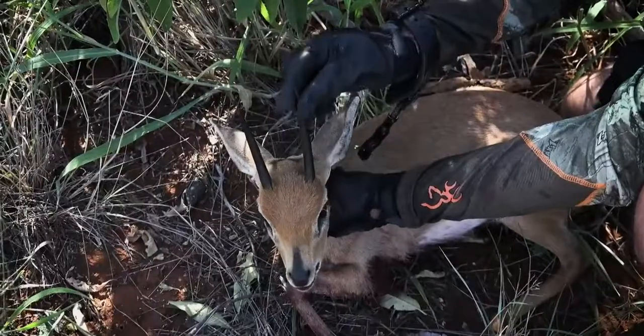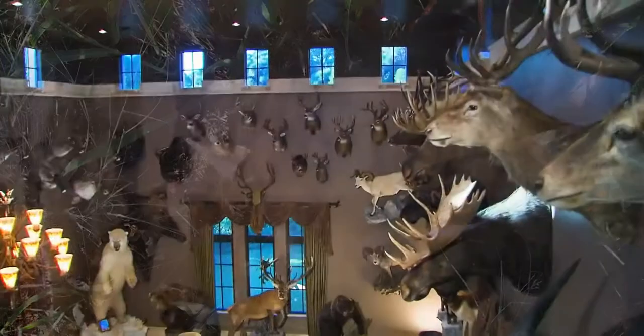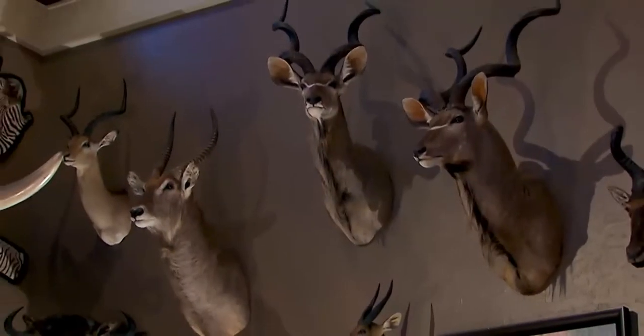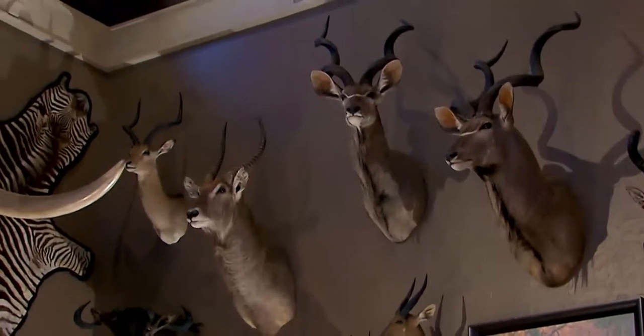A few African animals taken at the Tom Miranda Bowhunting Camp, mounted and displayed in your man cave, will really bring back a lot of memories of bowhunting in Africa.